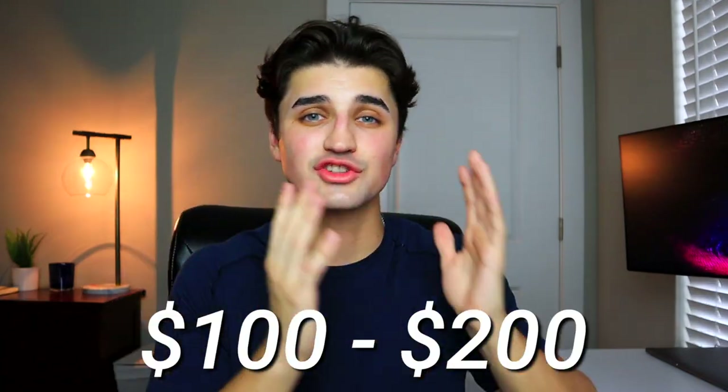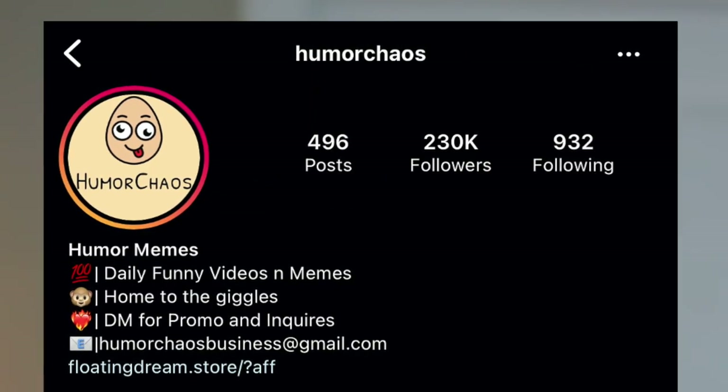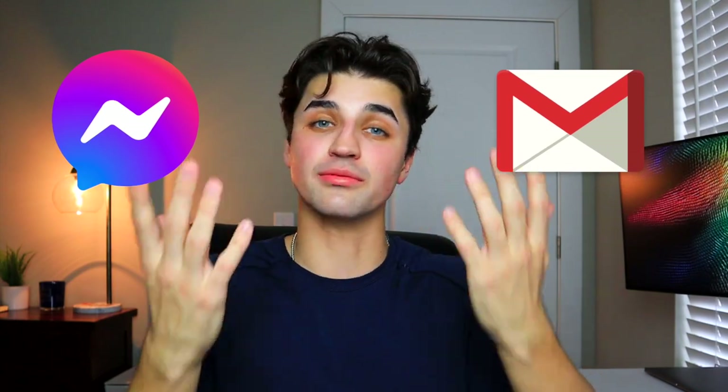Since my budget is only $100 to $200, I'm going to be looking for pages that have around a couple hundred thousand followers, so I can try to get at least three to four pages to promote my product. I messaged and even emailed 20 accounts asking them for their promotion rates, and once I get a few deals set up I will be back with an update.